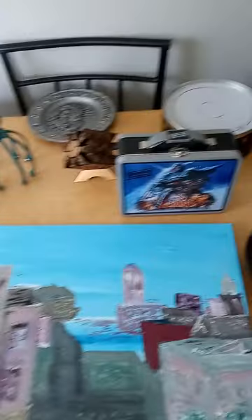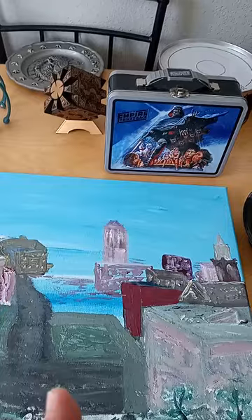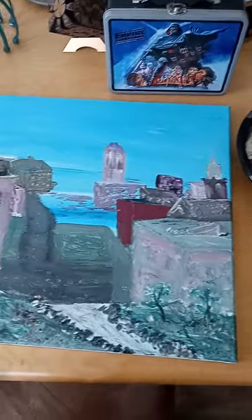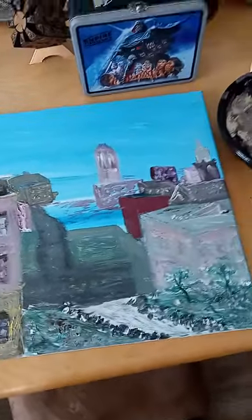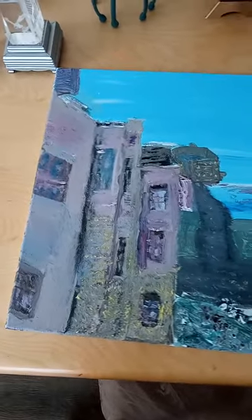It really helps to look straight on at what you're painting, otherwise you end up with a skewed perspective and all your buildings start going the wrong way instead of coming straight up. So that was a weird gesture — get your mind out of the gutter. My mind has one foot in the gutter usually.